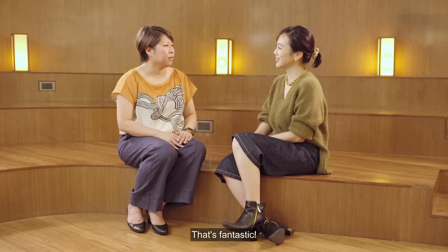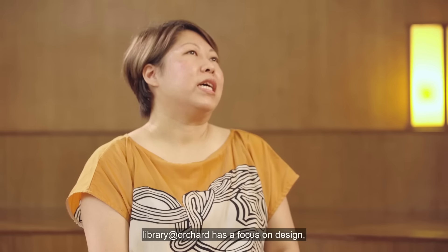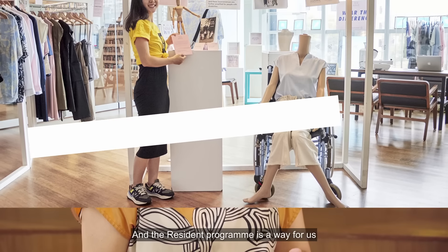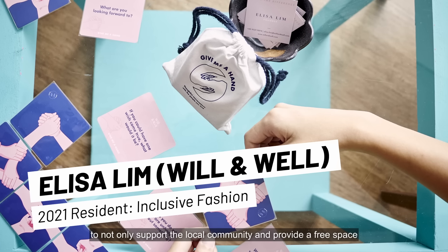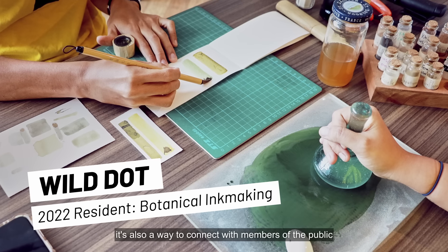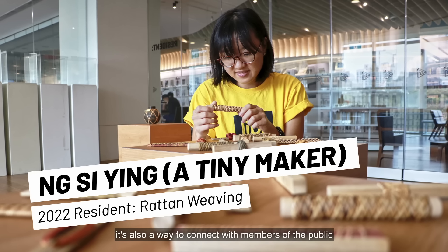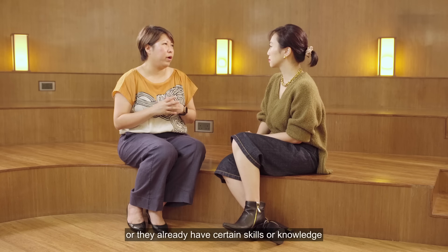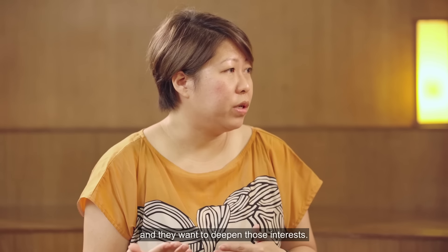So why was Library at Orchard the chosen one? Library at Orchard has a focus on design — we believe that design is for everyone. The resident programme is a way for us to not only support the local community and provide a free space for up-and-coming designers to work from, but also to connect with members of the public who may have an interest in design or already have certain skills and want to deepen those interests.